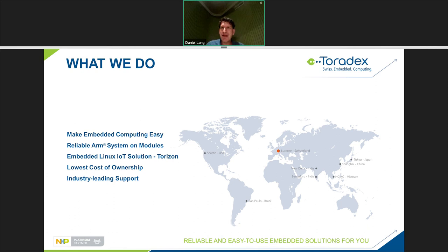Before we focus on the eMMC, just a few words about Toradex in case you don't know us. Our main focus is to make embedded computing easy — taking new flash chips from Kingston or SoCs and making them easier to use and integrate into your product. We do that with reliable ARM system-on-modules, and Toradex also focuses heavily on software. We have an embedded Linux IoT solution called Torizon, and more than 85% of our engineers are software engineers.